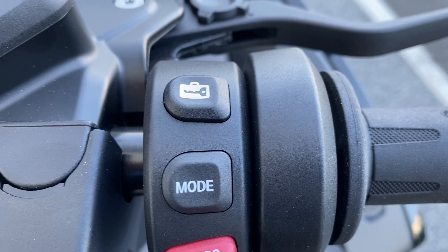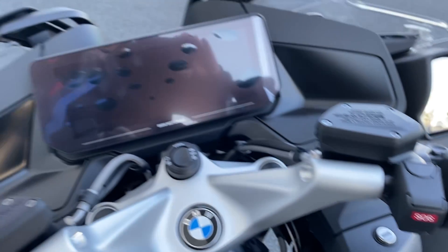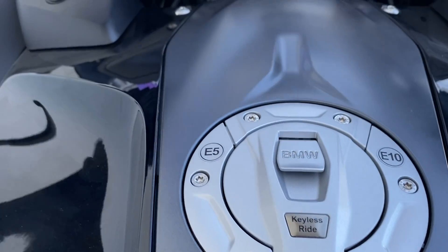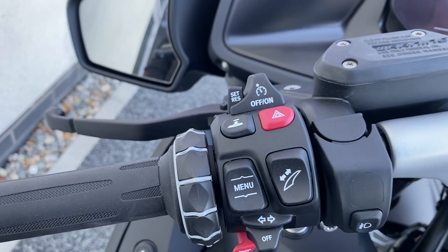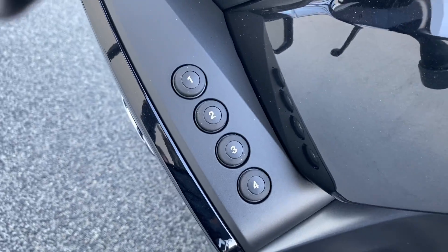I'll give you a quick run through on the controls. We've got our sensory lock boxes, our riding modes, an SOS button that works all over Europe, and a massive TFT display with keyless ride and keyless petrol. On the other side we have cruise control and the button for the adaptive cruise control. The screen control is on the button as well, and we have our favourite buttons.